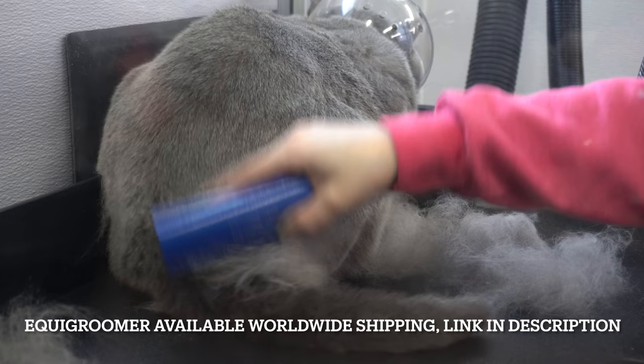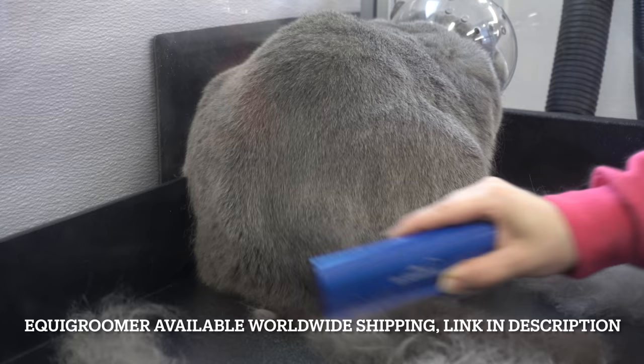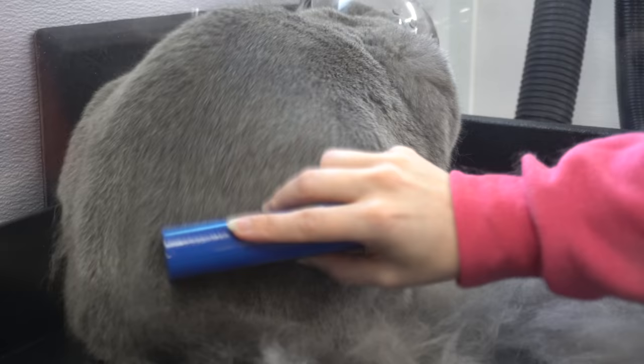After he is dry, I de-shed this hairy beast with the equi-groomer. This brush was originally invented for horses, but the inventor realized it not only worked on her cats, but her cats actually enjoyed it. From there, it became a universal tool for all shedding species, even rabbits, due to both its effectiveness and gentleness.